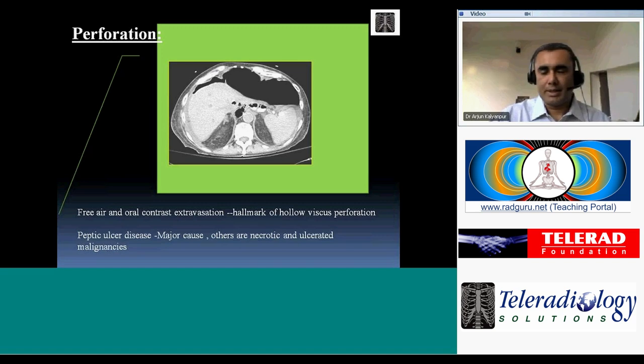When one sees signs of bowel perforation, there is a requirement for immediate communication with the treating physician or surgeon, because these patients can become septic very fast. The hallmark of bowel perforation seen on CT scan is, of course, the presence of free air.